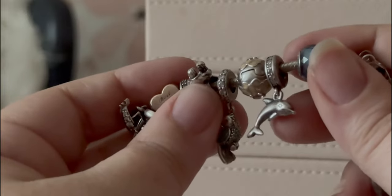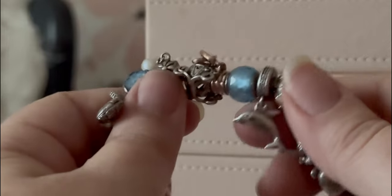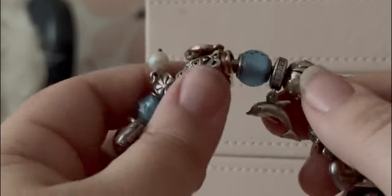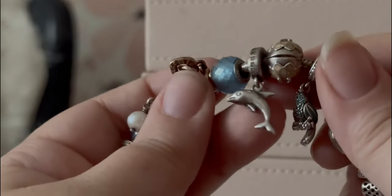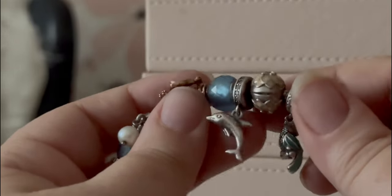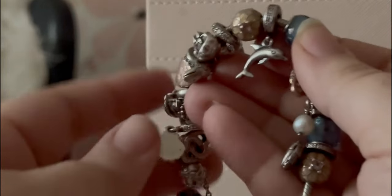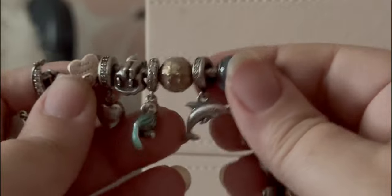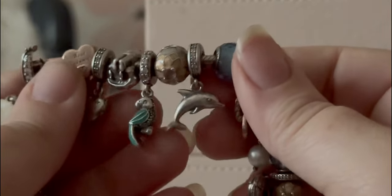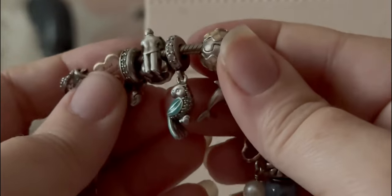Then we have the original dolphin — all silver with clear CZs. I have the new dolphin on my cruise charm bracelet, but this one we got on a trip to Hilton Head or Destin. We lived in a small town about an hour from Destin and would often drive down for date nights since it was the closest place with a movie theater and good restaurants. If we went for a date night once every couple of months, the Pandora store was right there, so it would often coincide with a Pandora charm — typically for anniversaries.